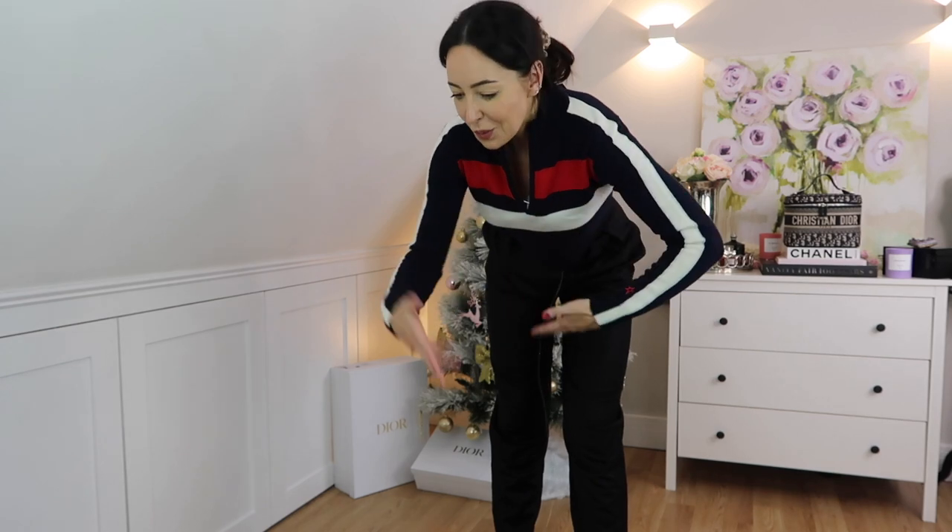So far, annoyingly, I'm not sending back the top. Possibly the knitted one — I want to ask David for his opinion. And possibly these trousers. I need to see what everything looks like on the video, but so far I'm probably going to keep most of it.